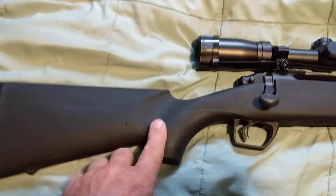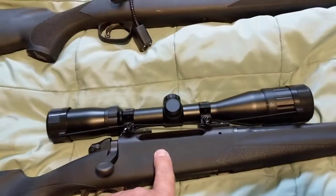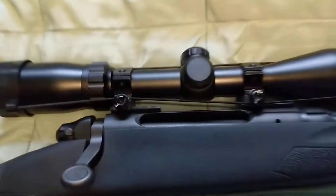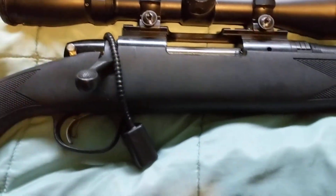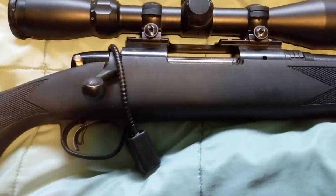This is a Magnum rifle — a 7mm Magnum. You can see it takes bigger shells than the .243. The .243 is similar to .308.